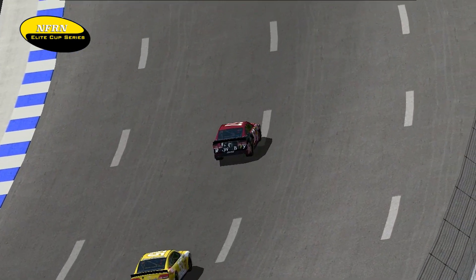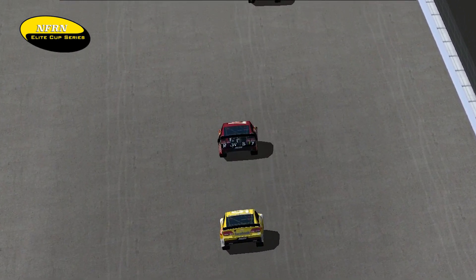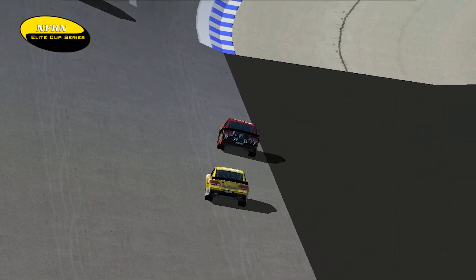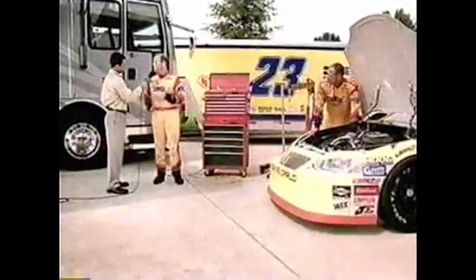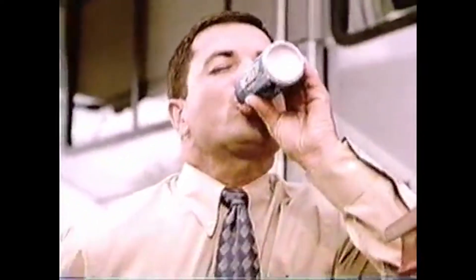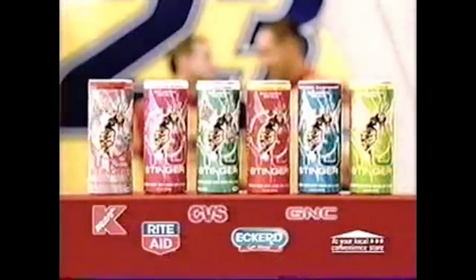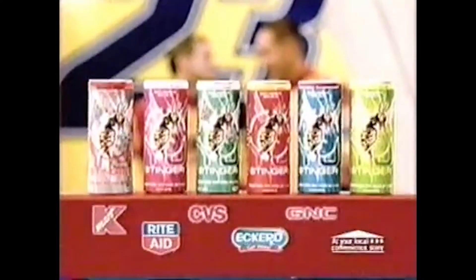The NFRN officials are looking over the official results and trying to formulate that for everyone's viewing. So we're going to head to a quick commercial break and then we'll come back and have the results for you.